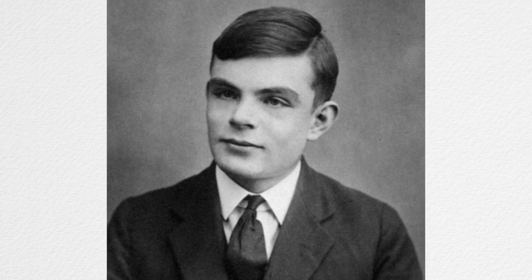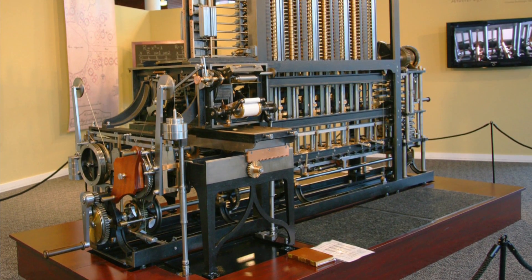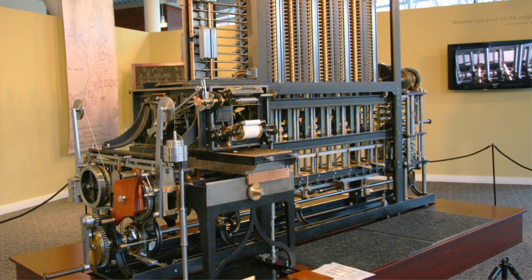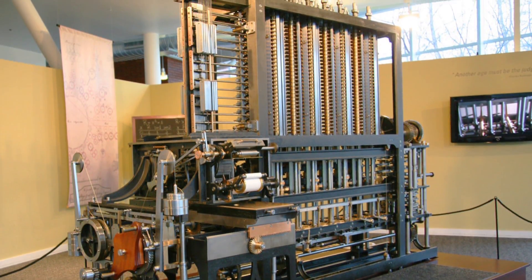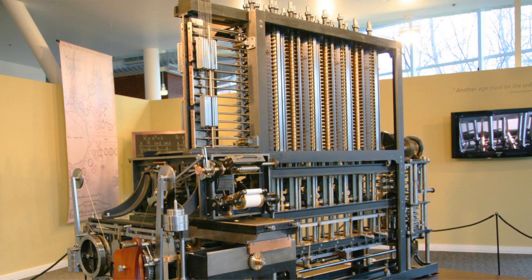Well, sort of — Alan Turing was born in 1912, so that was a bit later on. However, due to conflicts between Babbage and his chief engineer, and also funding issues, few of his machine designs were actually built until the late 1940s, over 70 years after his death.